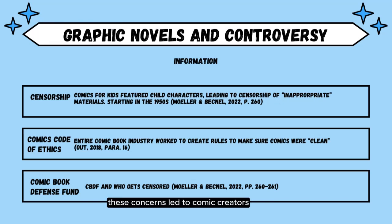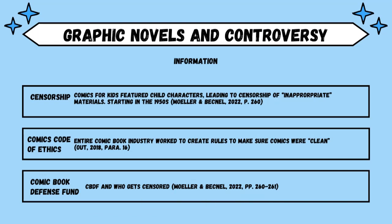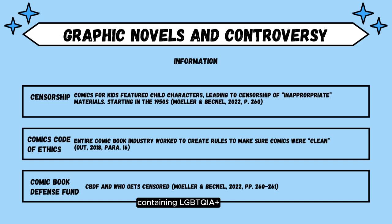These concerns led to comic creators founding the Comics Code, which provided guidelines to ensure appropriate and morally upright comics. The code describes what can and cannot be shown in comics, according to Out 2018. It also provides protection to the comic creators, since you can point to the rules whenever someone worries about inappropriate material in a children's comic. The comic book defense legal fund was created to help fight against frivolous lawsuits. Some lawsuits against graphic novels were about stories containing LGBTQIA+ and/or BIPOC authors and characters, according to Moeller and Becknell 2022.